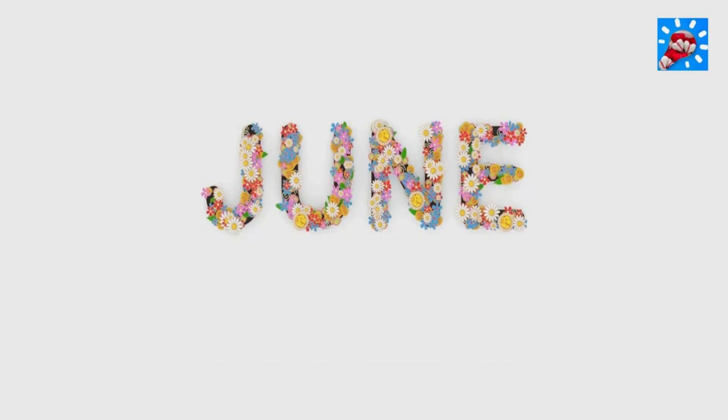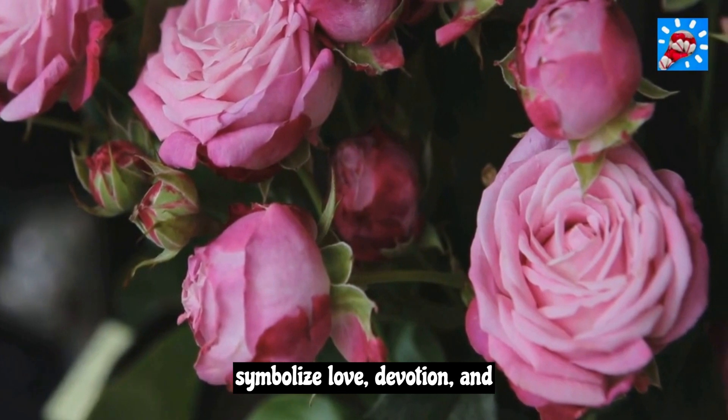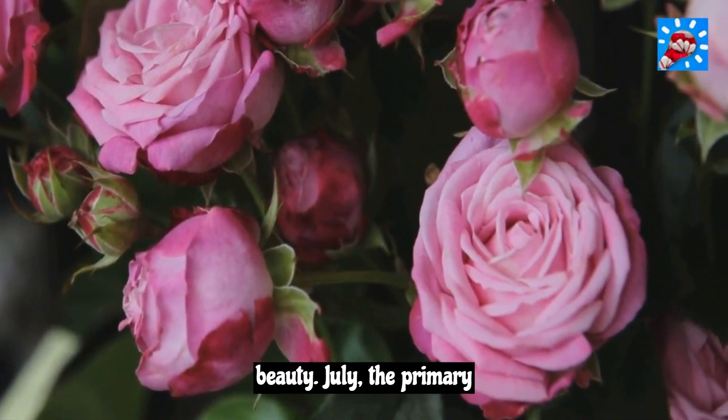June. The primary birth flower for June is the rose and the secondary flower is honeysuckle. Roses symbolize love, devotion, and beauty.